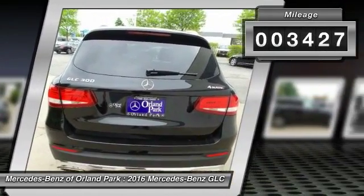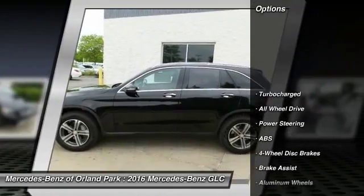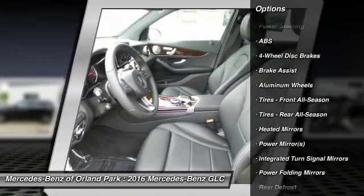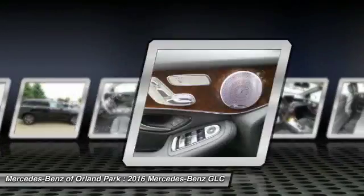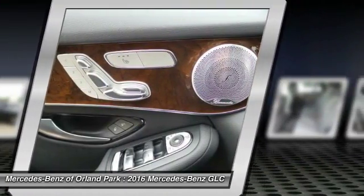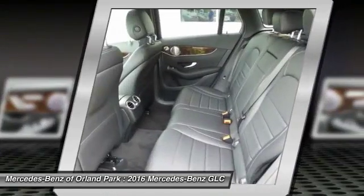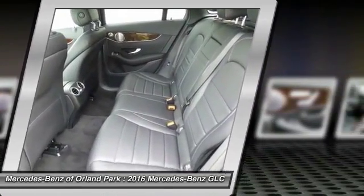Here are some of this vehicle's great options: all-wheel drive, keyless entry, traction control, stability control, anti-lock braking system, power passenger seat, backup camera, power liftgate, steering wheel audio controls, and leather wrapped steering wheel.